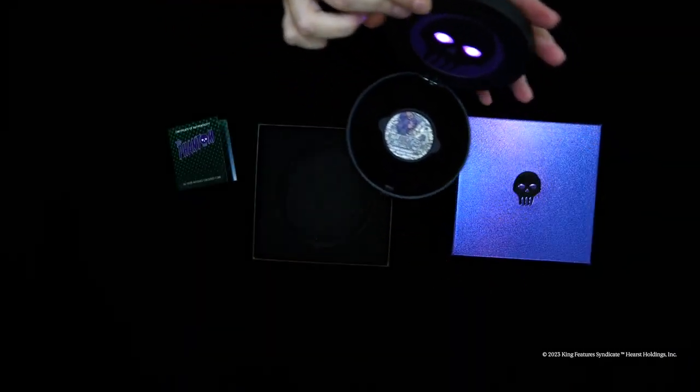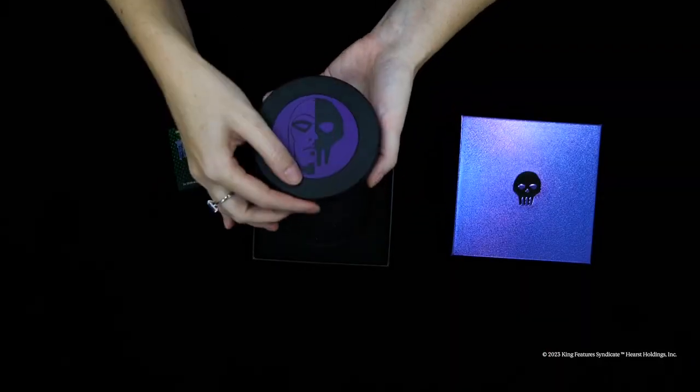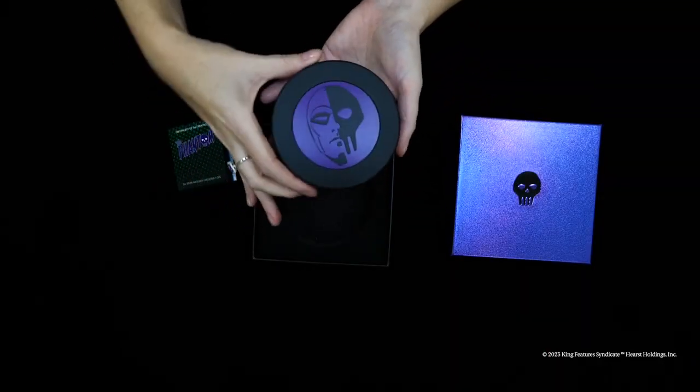With a limited mintage of 2,000, we recommend ordering soon either from the Perth Mint shop or online at www.perthmint.com.